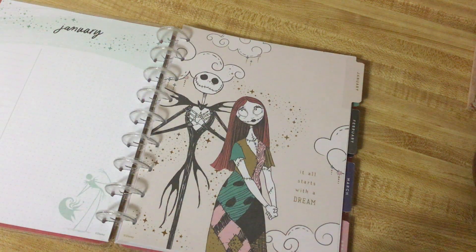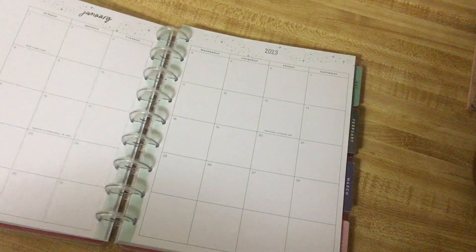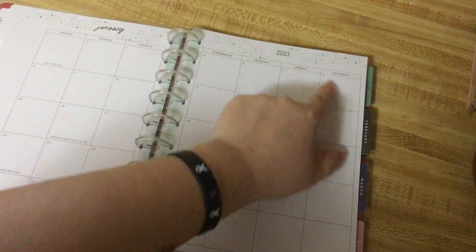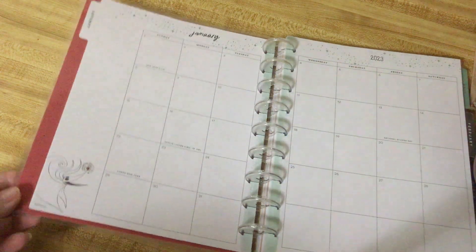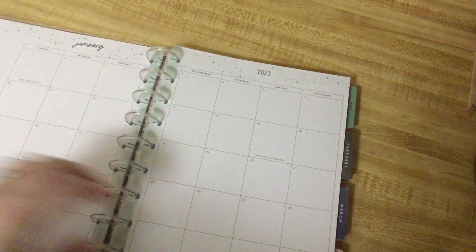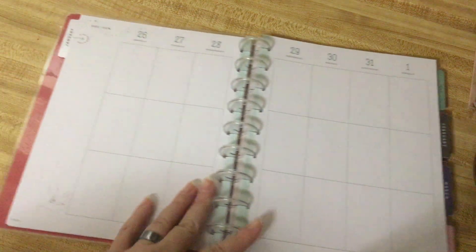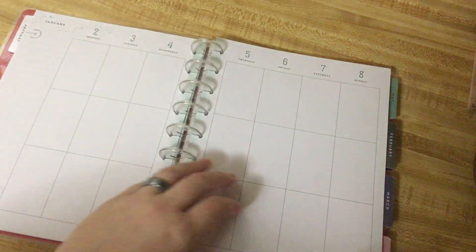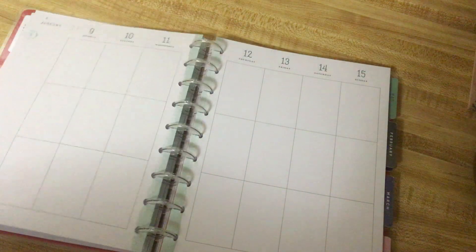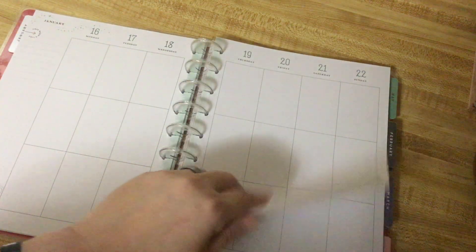It says, 'It all starts with a dream.' It has Jack and Sally, of course — very beautiful. And then you have the calendar, and there are stars throughout. On the side, you have Zero again. Look at him, he's just so cute. You have the first week, and then Zero on the side. You have the second week, Zero on the side. I think every month is a different character on the side. This is like a classic vertical planner, by the way.